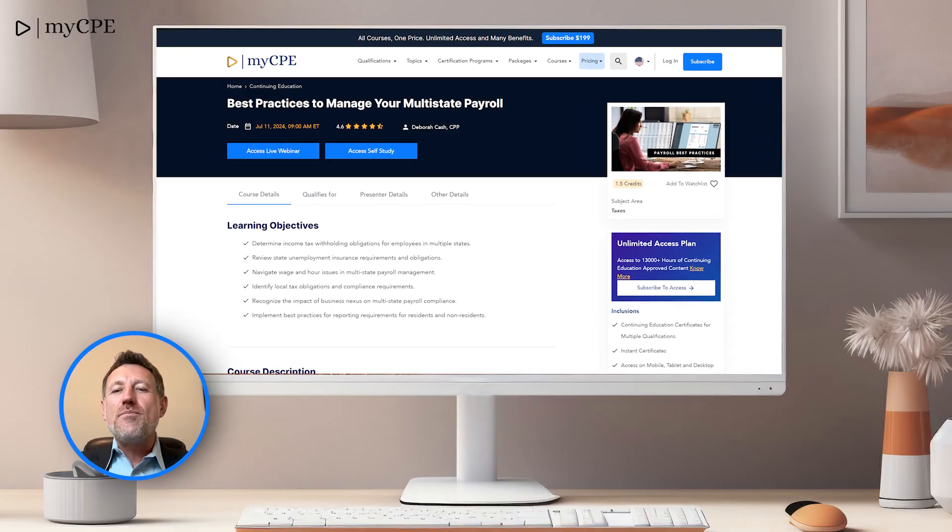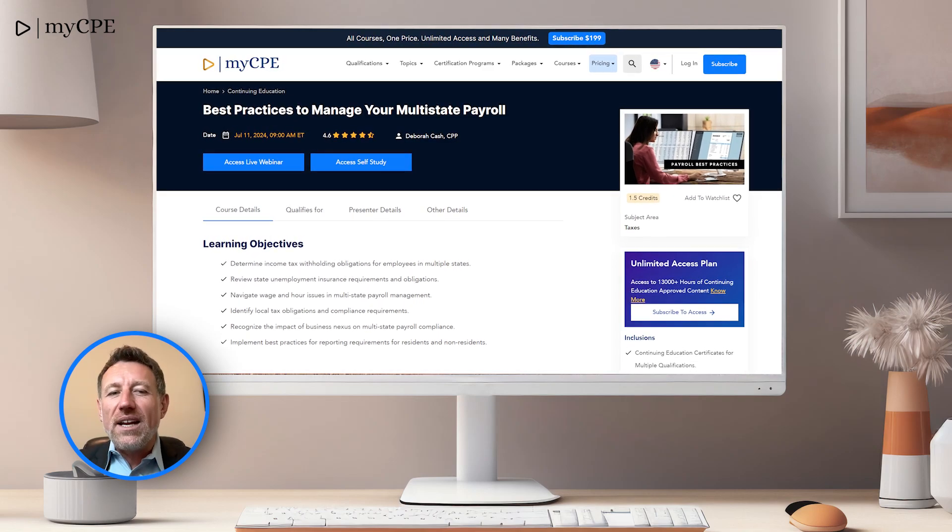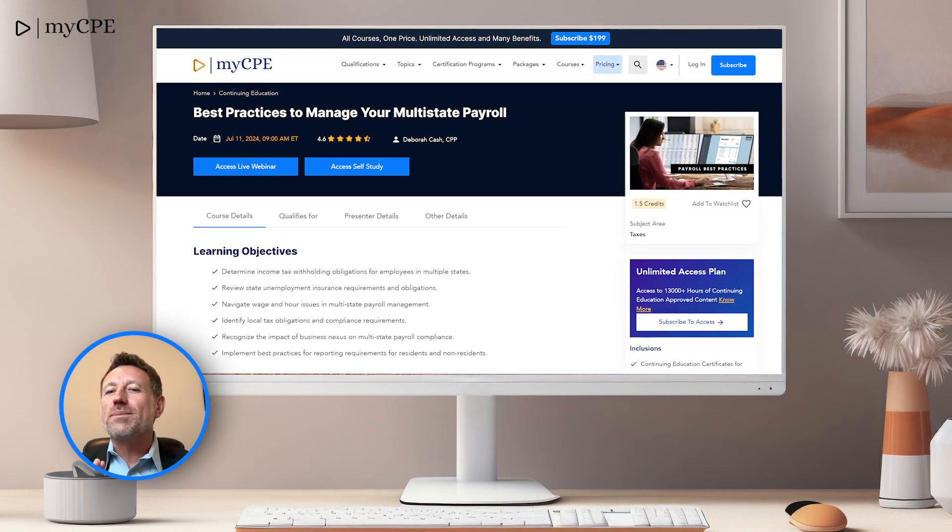At number 5, we have Best Practices to Manage Your Multi-State Payroll. This course ensures you're compliant and efficient in managing payroll across multiple states.